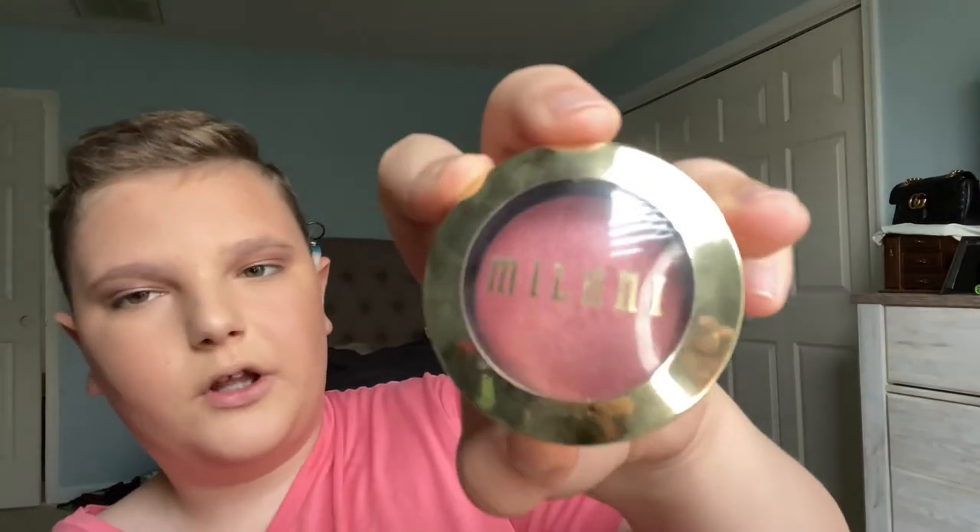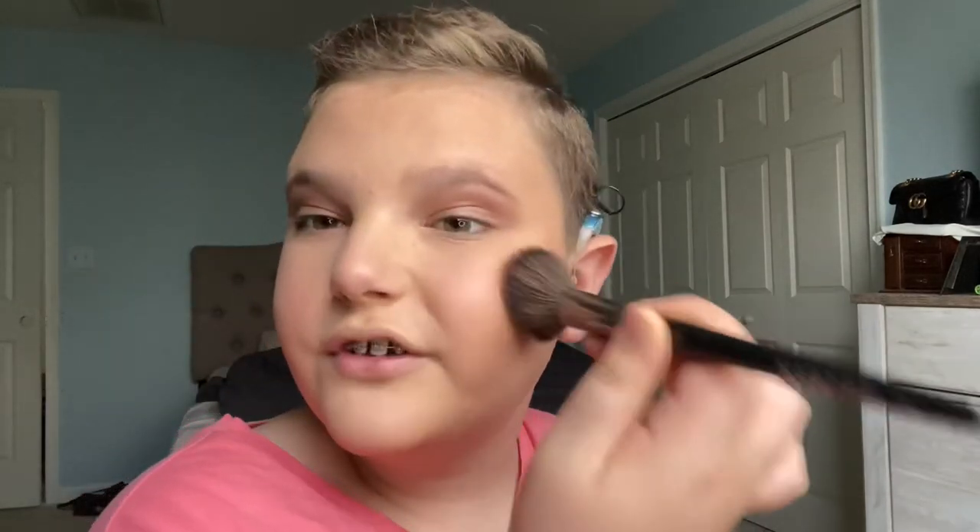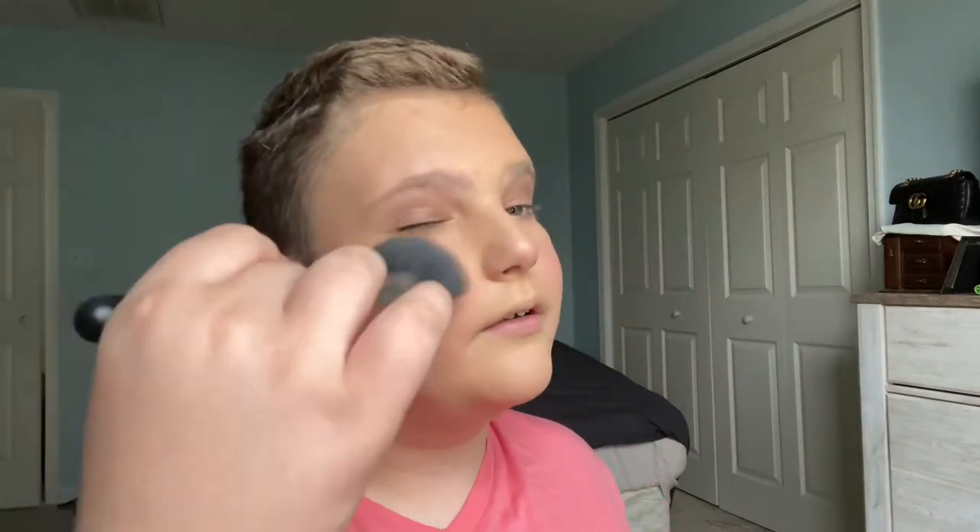Next up is blush. I don't really love blush but I do like a little bit. I have a Tarte blush and a Tom Ford compact with blush, bronzer, and highlighter, but I like to use this drugstore blush — it's the Milani Baked Blush. I put a little bit on my nose and on my cheeks just to give my face a blushy effect. I love that sun-kissed look where it seems like you've just been in the sun. I take a MAC powder brush and blend everything in.